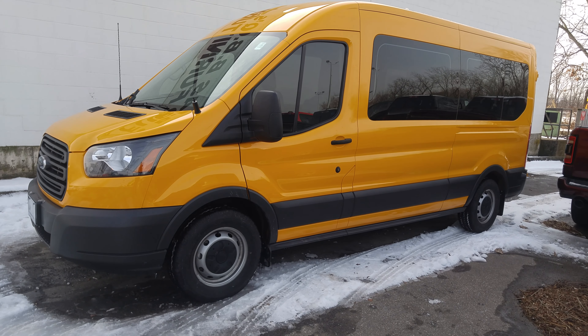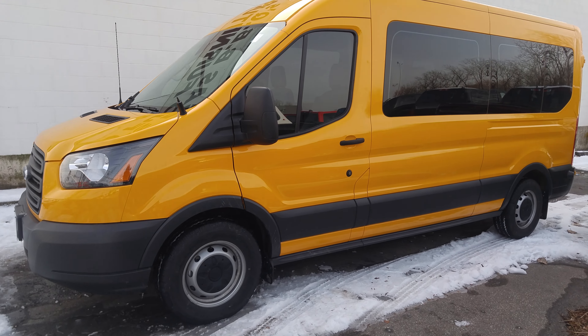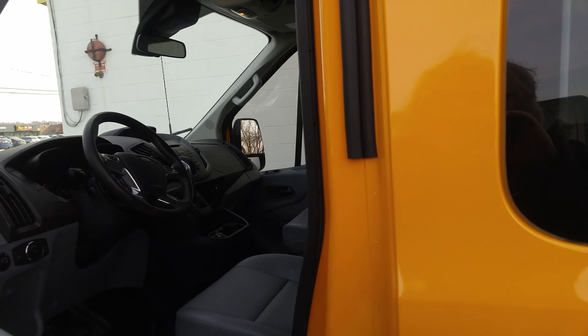Hey Scott, Joe Cahill here at Performance down in St. Catharines. Just wanted to throw a video at you here and get a better idea of this van with the station colors. Gotta love that.